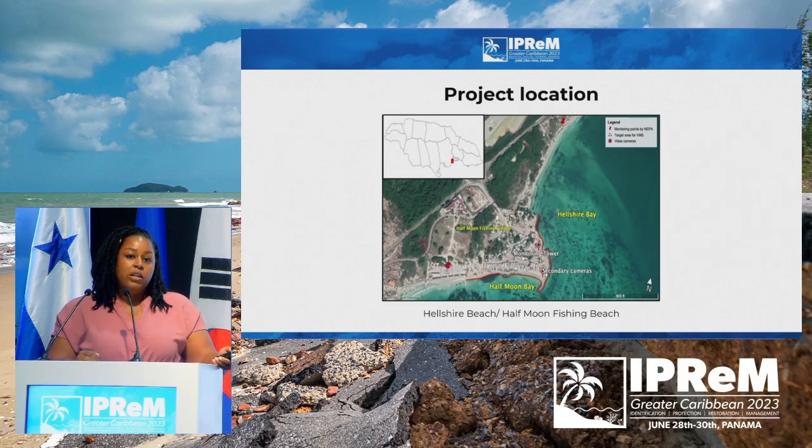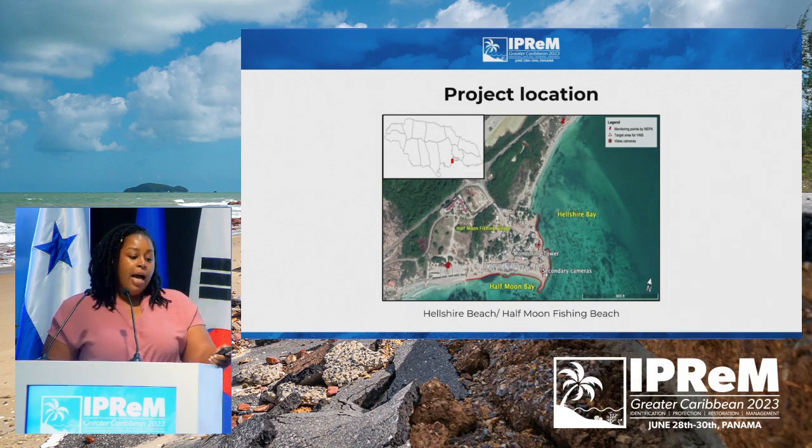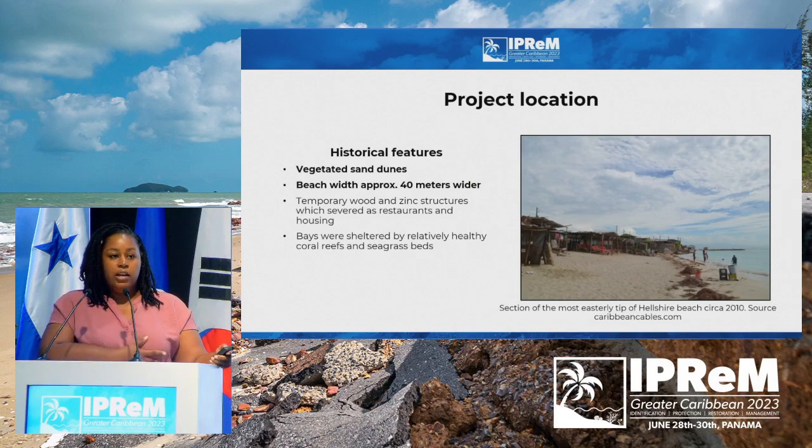The project location is on the south coast of Jamaica. It's a fishing beach called the Half Moon Bay Fishing Beach, or Hellsha Beach, as locals refer to it. Hellsha has a very unique history and is very important to us socially. It's one of the only beaches in close proximity to our capital city of Kingston, and it supports a large community in St. Catherine. Historically, the beach was protected by vegetated sand dunes, a healthy coral reef, and seagrass beds.